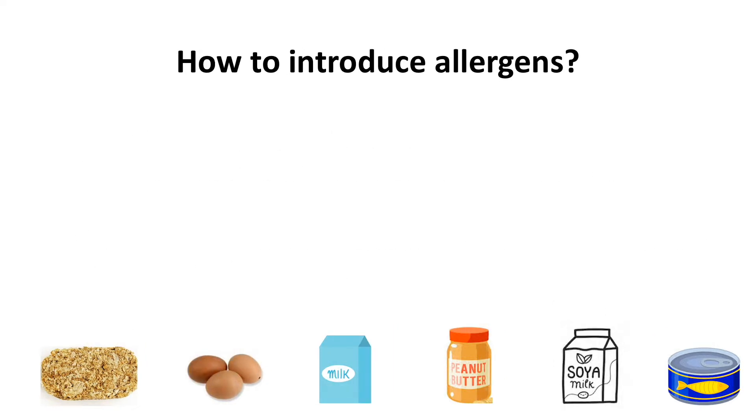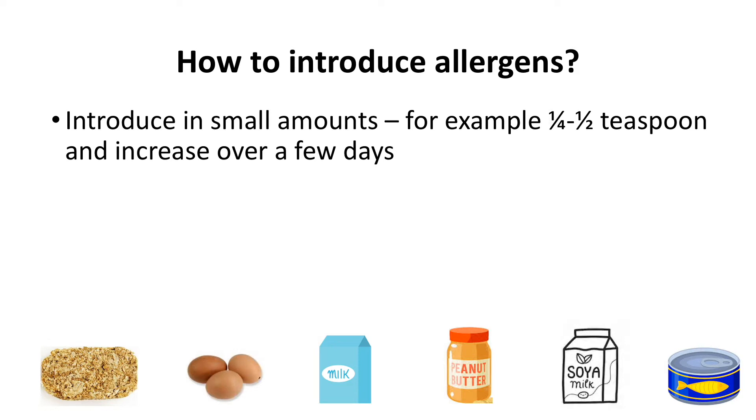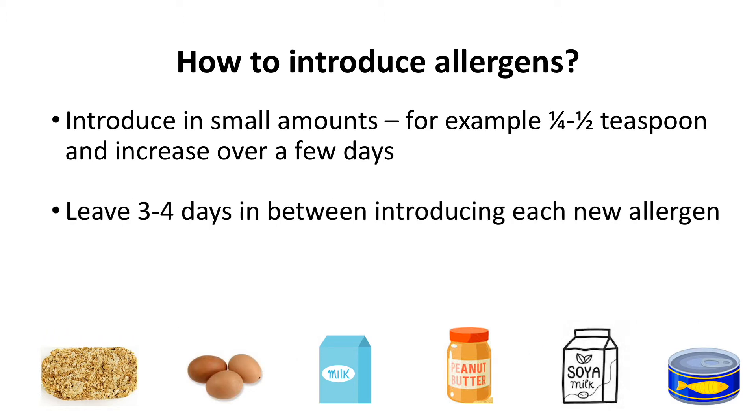As a precaution, introduce common allergen foods one at a time and in small amounts. Leave around three days in between introducing each new allergen food, as sometimes reactions can be delayed.